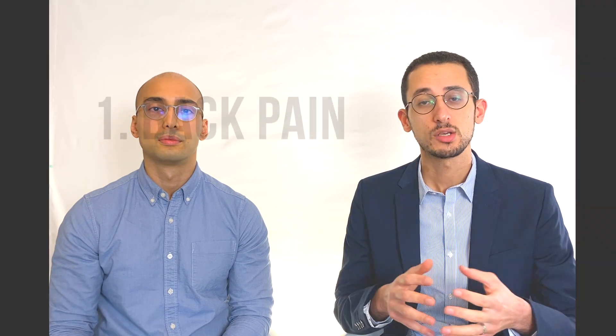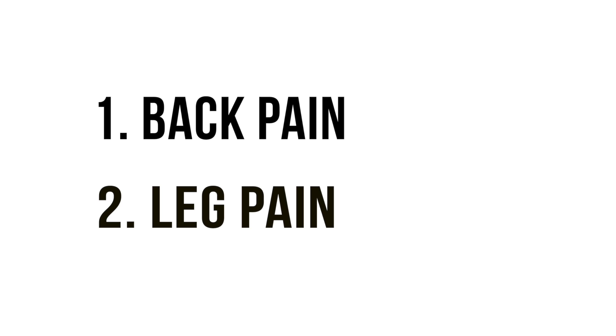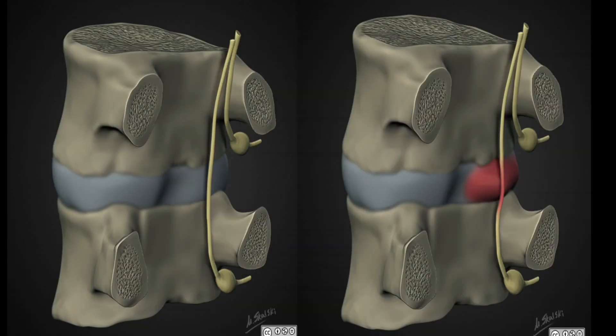If you have a disc prolapse there are two main symptoms that can happen: back pain and leg pain. If the disc is injured in your back this will create back pain and muscle spasms. The pain can range from a light background pain that doesn't bother you, to very severe pain that limits your mobility. If you develop leg pain, this means the disc prolapse is getting big enough to cause compression on the nerve, causing pain down your leg in the distribution of that nerve's supply.